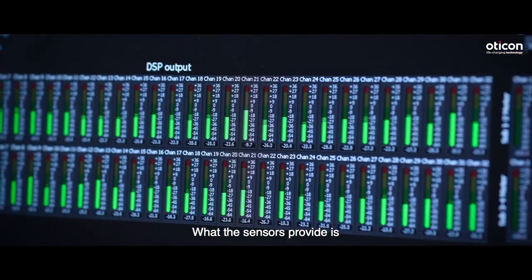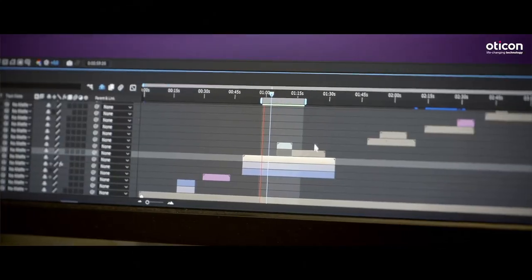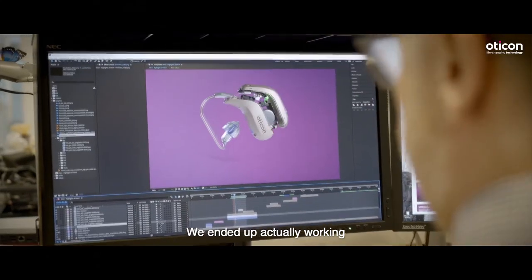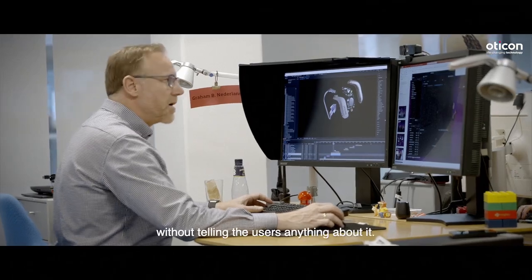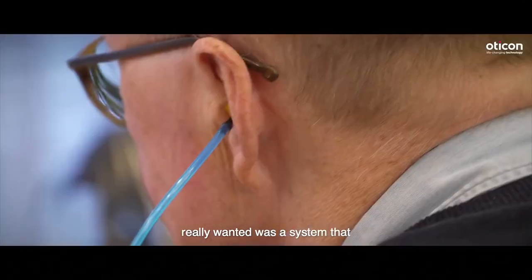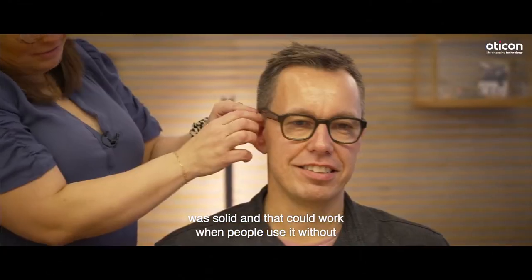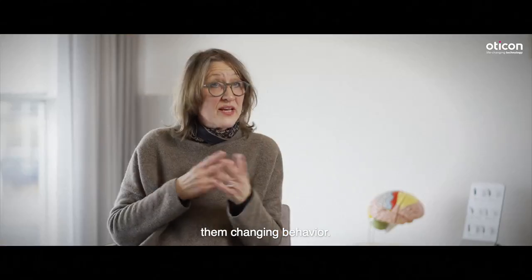What the sensors provide are inputs in the context of what the user is doing. We ended up working without telling the users anything about it, because what we really wanted was a system that was solid and that would work when people use it without them changing behavior.